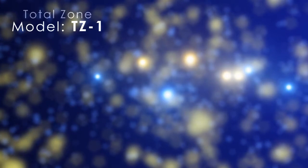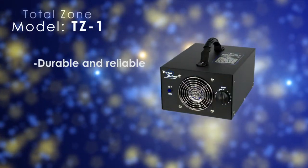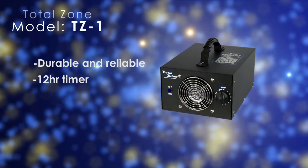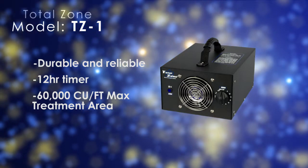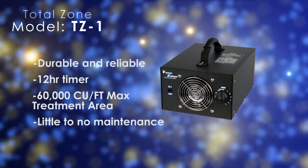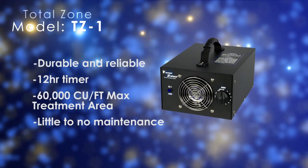Introducing the TotalZone TZ1 Ozone Generator. All TotalZone Ozone Generators are designed and built with the utmost reliability in the harshest environments. The unit comes with a built-in 12-hour timer for ease of use. The TZ1 Ozone Generator is capable of treating an area up to 60,000 cubic feet. Designed for use by restoration contractors, the TotalZone Ozone Generators are very high output and require little to no maintenance.